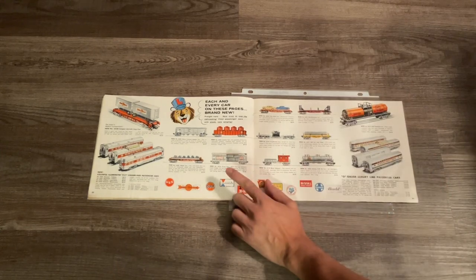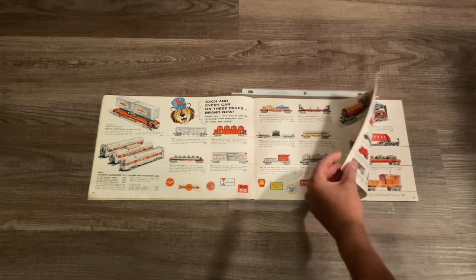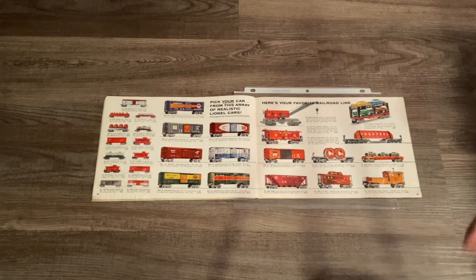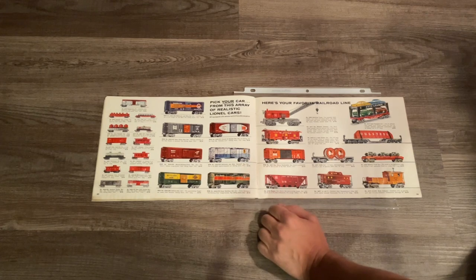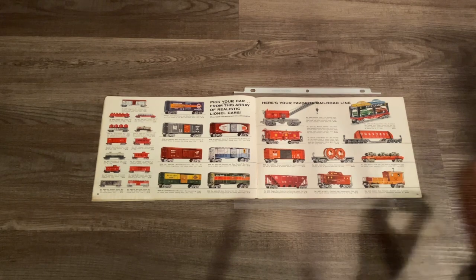The 6376 circus car is also very rare and kind of hard to find. Over here we have some new paint schemes for the 6464 boxcars - both the 6464-350 MKT car and the 6464-325 Baltimore and Ohio car are also extremely hard to find.